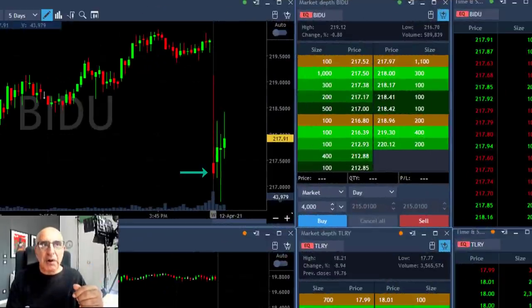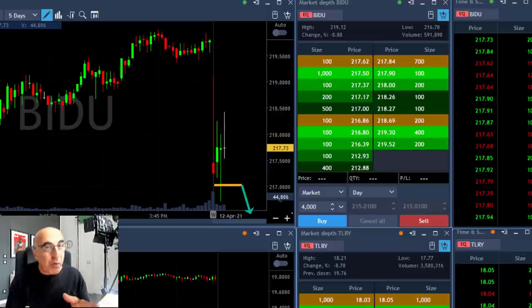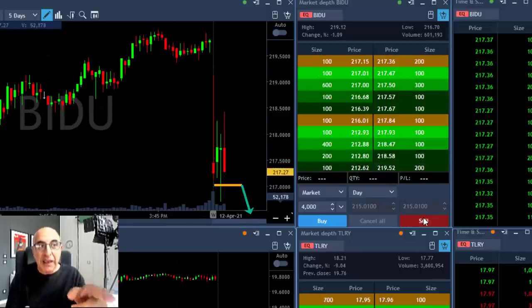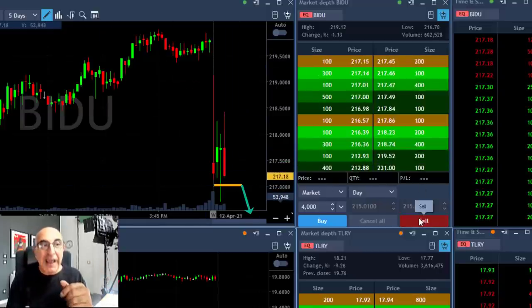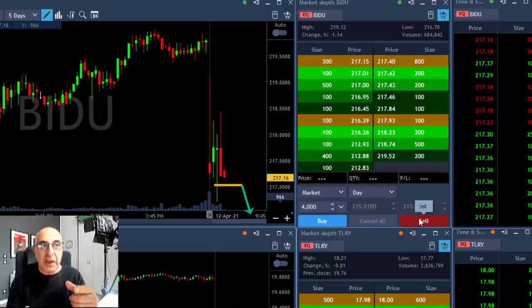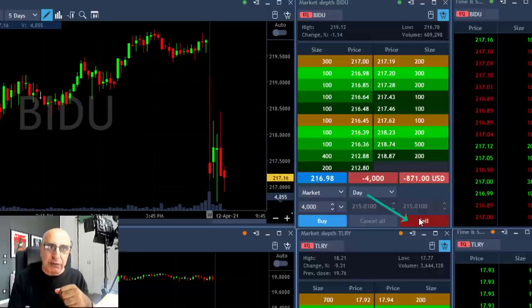Second trade: Baidu. Baidu also has a gap down of 0.8% — no big deal. So this one you have to be much more careful. You're not sure where it's going to go. At that point I don't know if it's going to move up or down, but if it comes down under $217, I guess it's about to become a failure — meaning it's going to continue coming down — and I'm getting ready to short 4,000 shares. Now watch, it's getting close to the $217 level, just passed. I'm clicking the button and I'm short 4,000 shares.